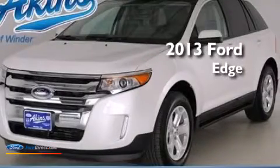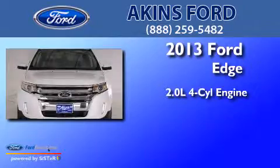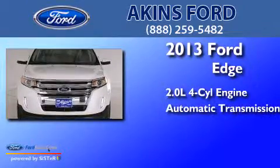This is a 2013 Ford Edge. It has a 2.0 liter, 4-cylinder engine and an automatic transmission.